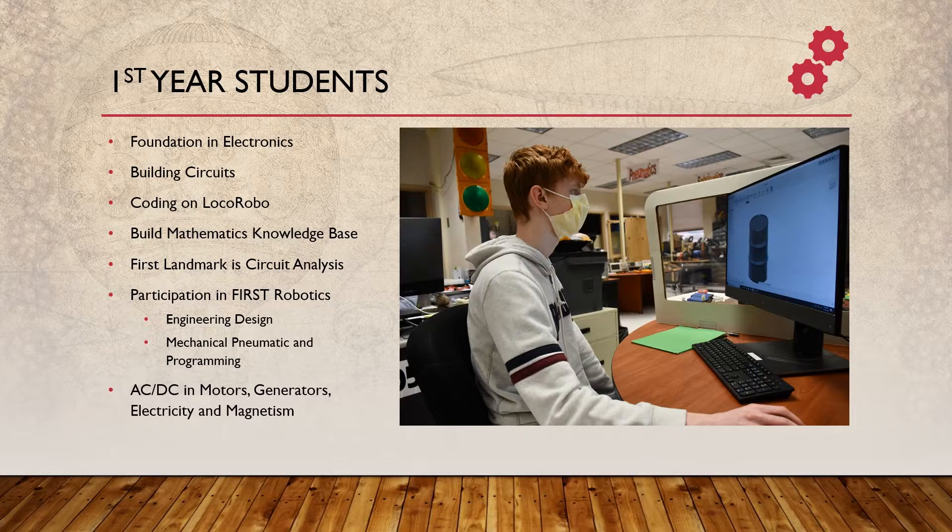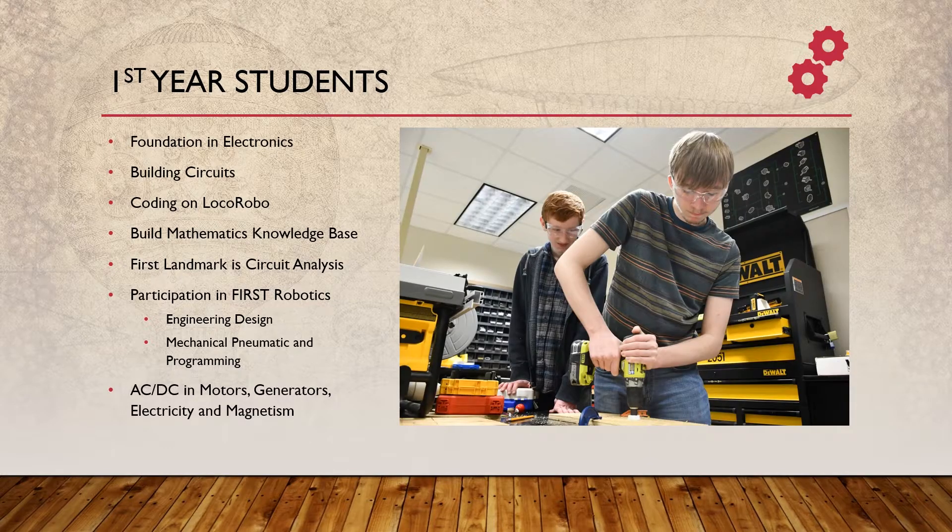The remainder of the school year for a first-year student involves getting more involved in alternating current and understanding how AC differs from DC, and how this actually matters in the world, specifically with regards to things like motors and generators and the way electricity and magnetism work together.